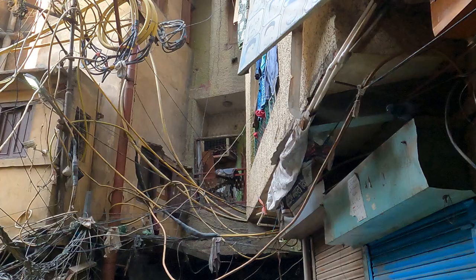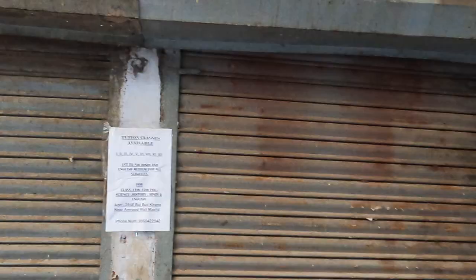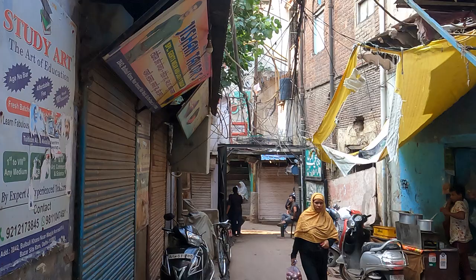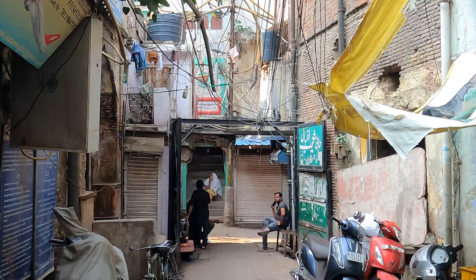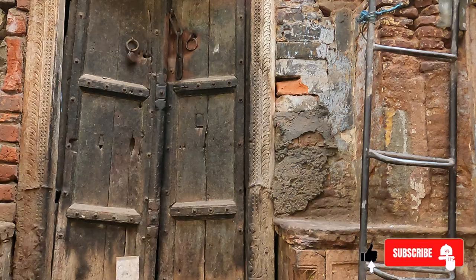The answer to the mystery probably lies in the name of this place — Turkman Gate — which is actually named after a famous Sufi saint who also lived here. Shah Turkman Bayabani actually lived roughly in this neighborhood when it was all forested, because Shah Jahanabad, built in the 1600s, did not exist yet when Shah Turkman Bayabani lived. Razia Sultan was believed to be a disciple of Turkman, and therefore she wanted to be buried close to where the Turkman lived.